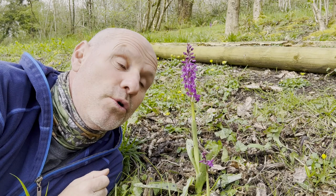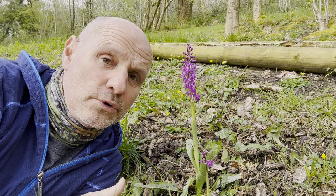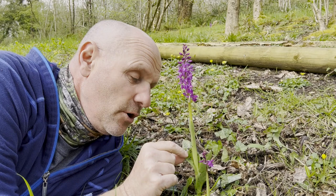The early purple is perhaps our earliest flowering orchid, found any time from mid-April onwards on woodland floors, on hedge banks and even in meadows.